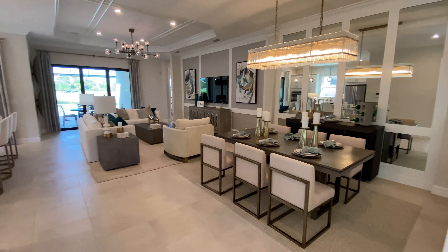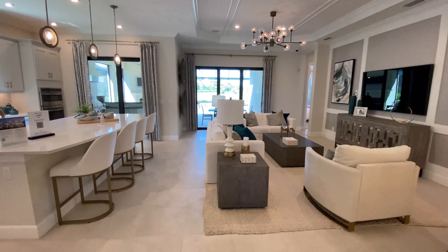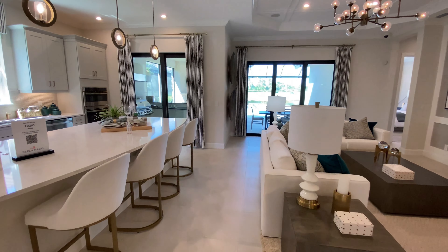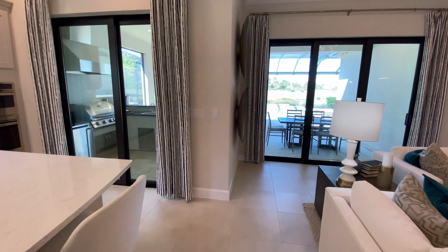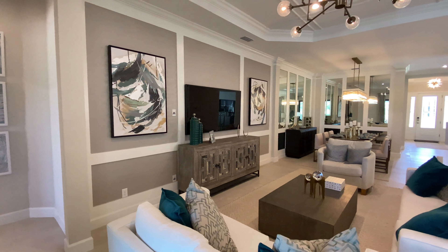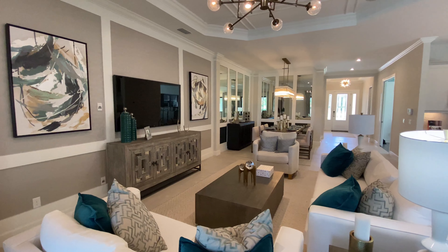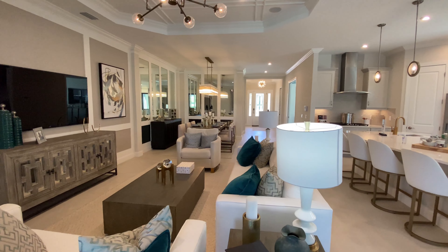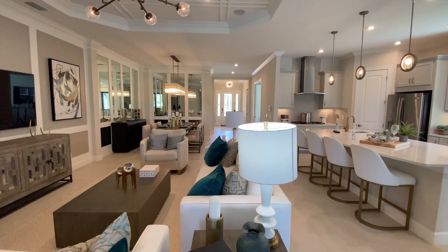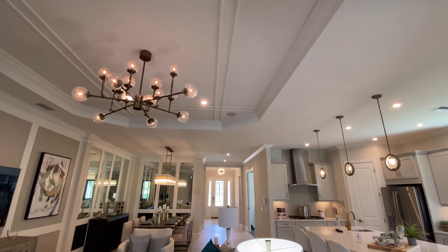So now we're getting into the great room of the home. It's an open concept kitchen, living, and dining room — I just love the look of it, it's classic. A lot of effort has gone into the finer details of this home, especially the molding on the walls, grass cloth wallpaper, and again the coffered ceilings.